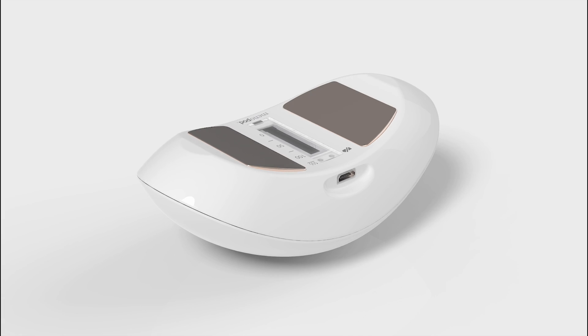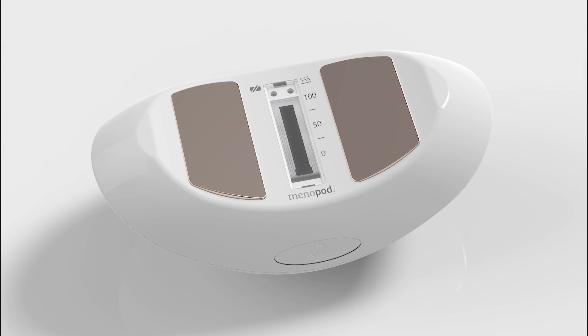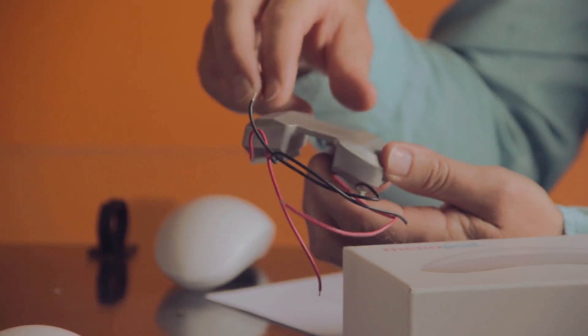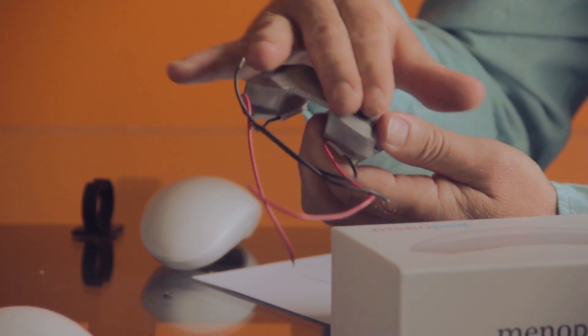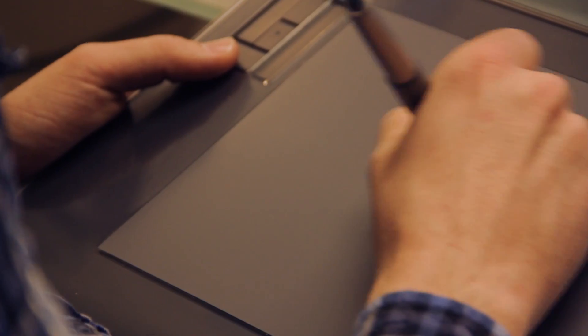Introducing Menopod. As the husband of a menopausal woman, I shared in her anxiety brought on by hot flashes. For over 25 years I've been developing innovative new products for companies like Adidas, Burton, and Fisher-Price. We designed Menopod to be as simple as possible — you press one button to relieve hot flashes and you can carry it with you anywhere.